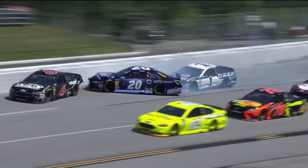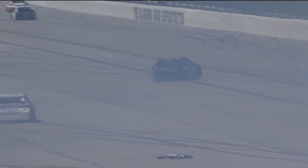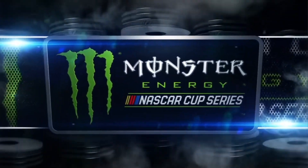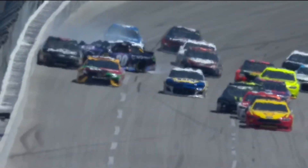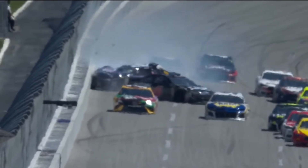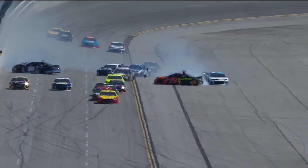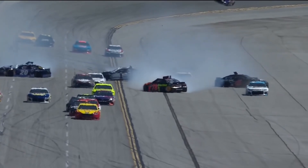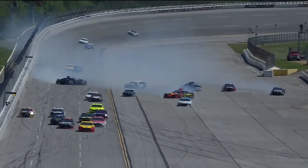Eric Jones up into Jamie McMurray, who collects Trevor Bain in the six — and it's on. Hard hit. Martin Truex involved. Kyle Larson. And we're under caution. He saw McMurray — McMurray gets involved in this. It almost looked like he's wrecked from Friday. Right across into Truex. And then Bain in the six to the inside barrier.